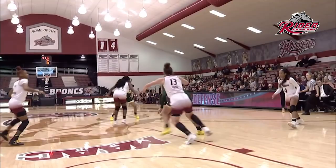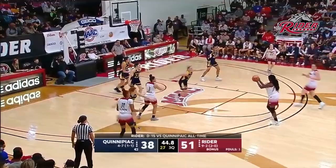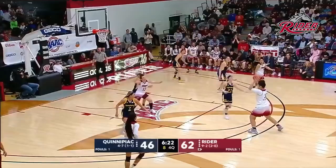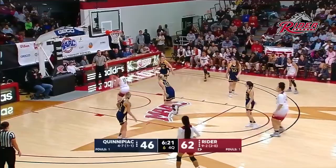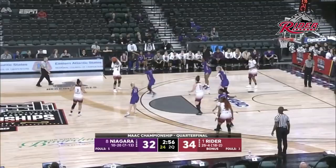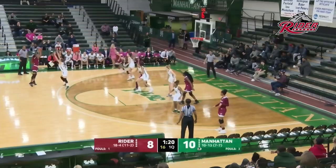Mobley finds Lea Favre. The guard runs a show — nice move to the basket. Down low, Favre. In the middle of the zone, Favre turns and fires and hits.